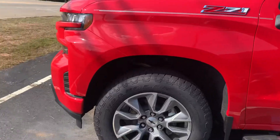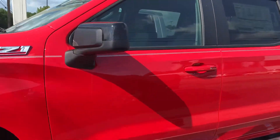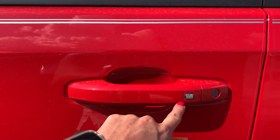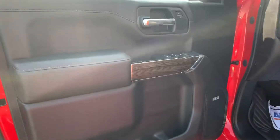It's a Z71 so you've got your alloy wheels, your chrome step bar down there. I love the passive keyless entry feature, so you can have your key in your pocket and tap that button and it opens or it unlocks for you.